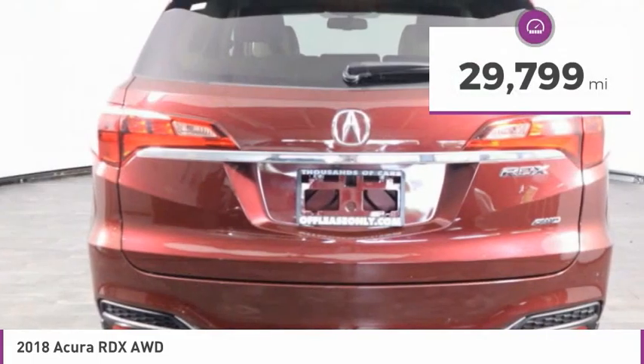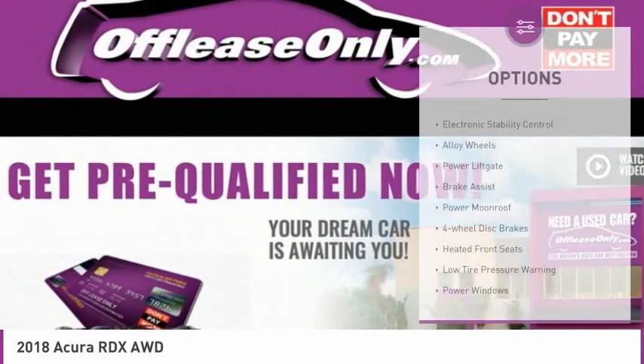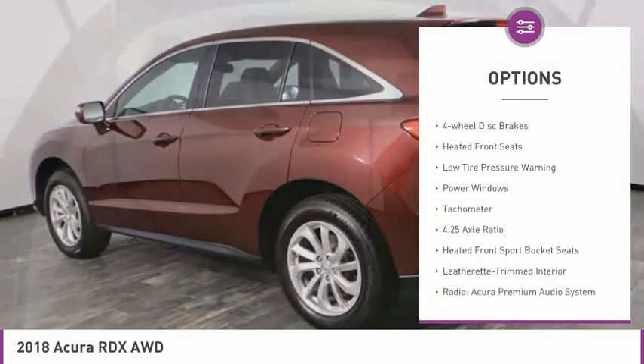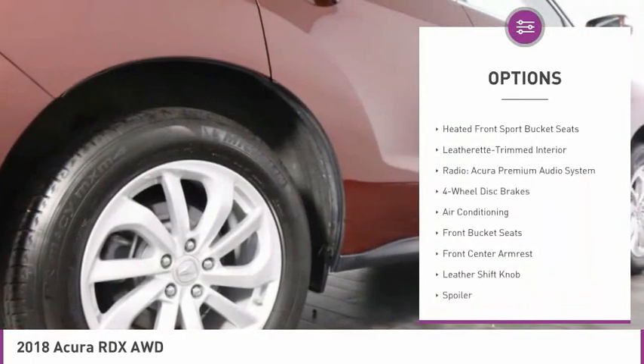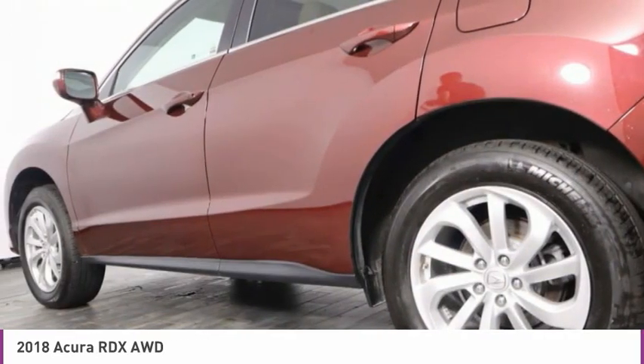This vehicle has less than 30,000 miles. Here are some of this vehicle's great options: electronic stability control, alloy wheels, power lift gate, brake assist, power moonroof, four-wheel disc brakes, heated front seats, low tire pressure warning, power windows, tachometer.